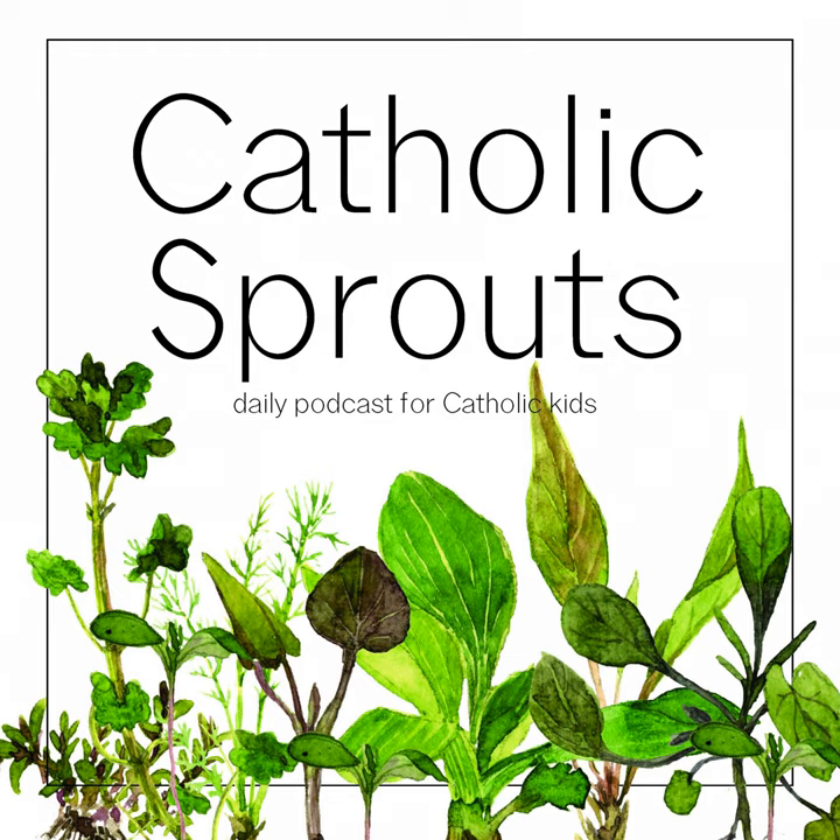So notice those things, and I hope that they help you believe even more fully that this truly is the body and blood of Jesus Christ — his body, blood, soul, and divinity present at each and every Mass. That's it for Catholic Sprouts today. We'll be back tomorrow, but until then, continue to grow in your faith and truly sprout into the beautiful creation that God created you to be.